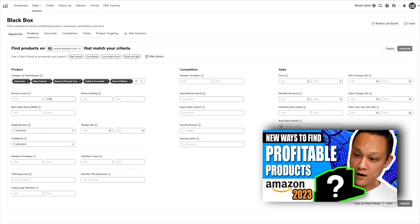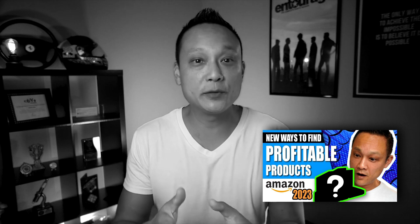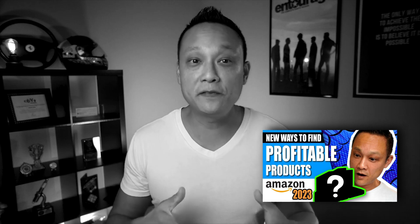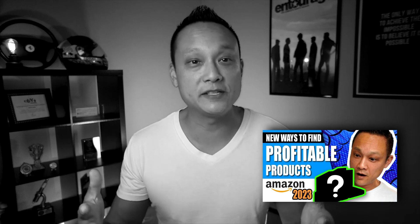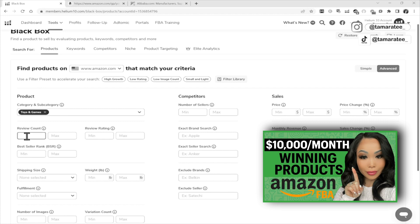Set the maximum reviews to 300. Reviews is how we determine how competitive a niche is, so you want to find niches that have low competition. Niches where most of the listings have a lot of reviews will be much more difficult and expensive to break into. An ideal review count is totally up to you, but I'd like to start at five and put in 500.